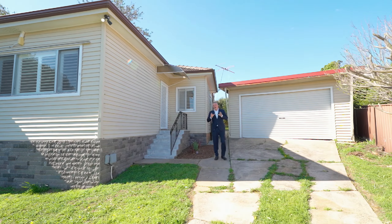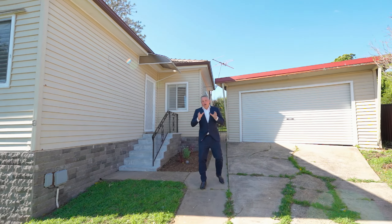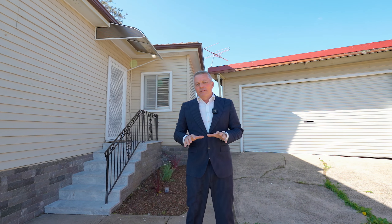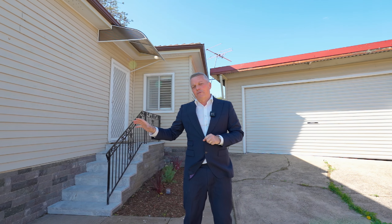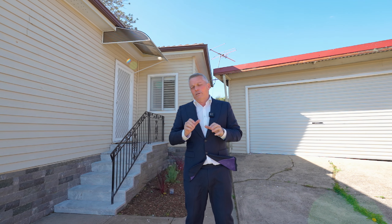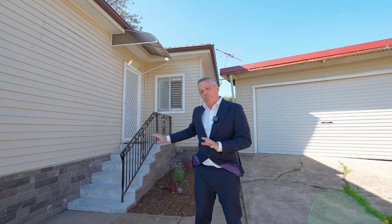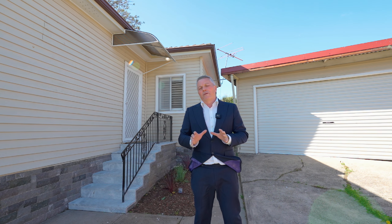I'm Andrew Drain from Ray White and welcome to 8 Dell Street here in Blacktown. I love this property. We're set really high on the street, got beautiful views over the district. It's a renovated three-bedroom home. It has marble benchtops, 40mm benchtops in the kitchen, renovated bathroom, beautiful tile throughout the property as well. Nothing you need to do but move in.